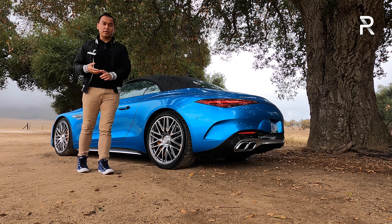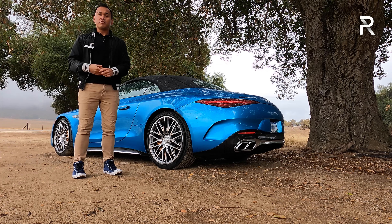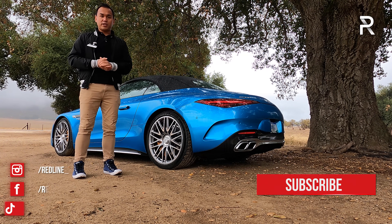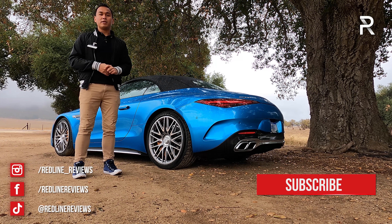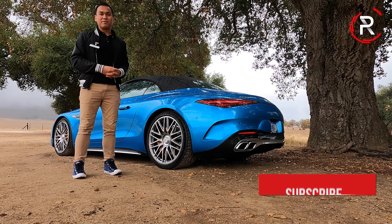I hope you guys have enjoyed my full overview on the brand-new 2022 SL55 AMG. If you're looking to see the latest cars I'm testing, follow me on Instagram at redline underscore reviews, like us on Facebook, and please keep subscribing to the Redline Reviews YouTube channel for all the latest reviews. Thank you so much for watching.